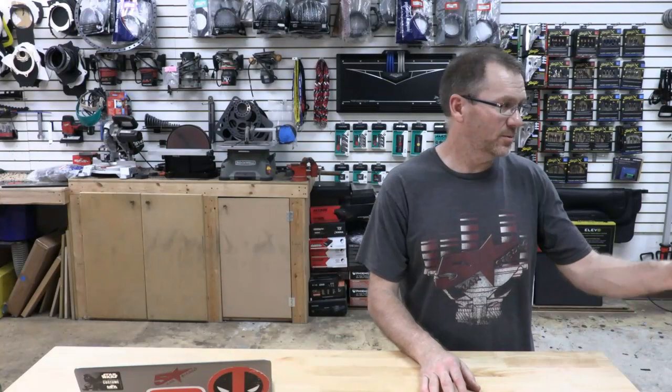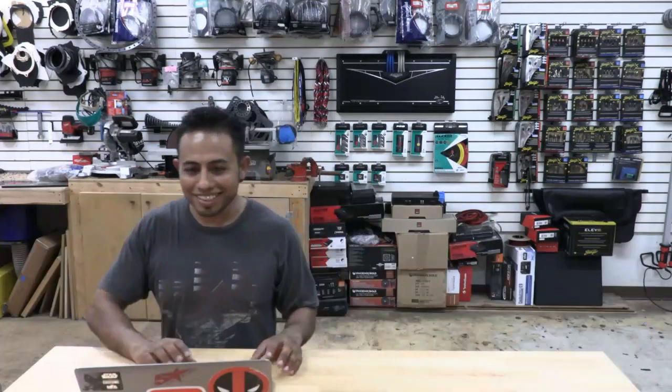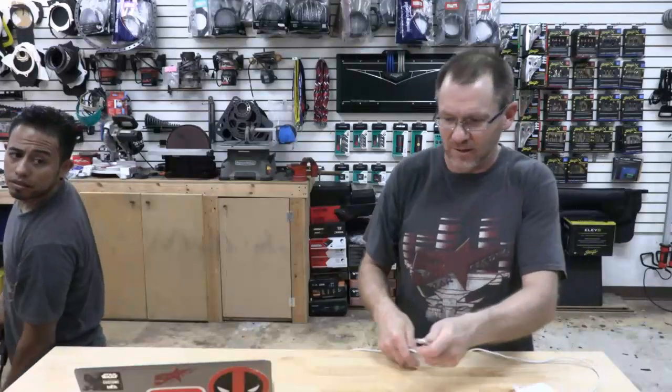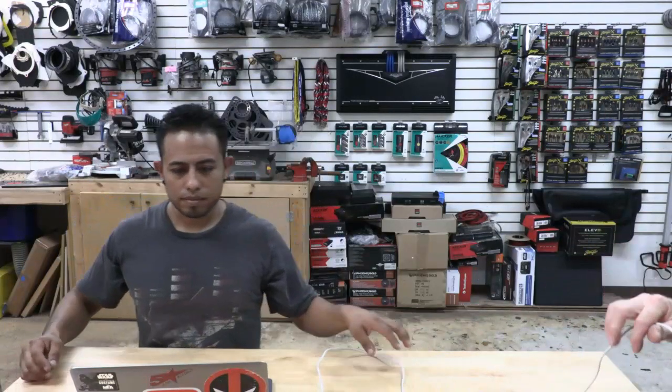I have a 2001 Lexus GS430. Someone sold me six-and-a-half component speakers and I find out it's a four-inch speaker location. Is there a bracket to make it work? There isn't a buyable bracket for that, but you would have to make one. I think that was the car where we did our first video making a bracket — it might have been a four-inch to a six-and-a-half if you have the room.